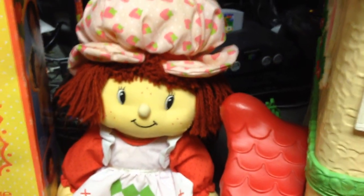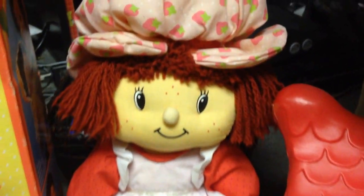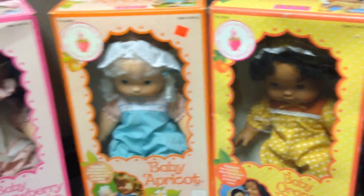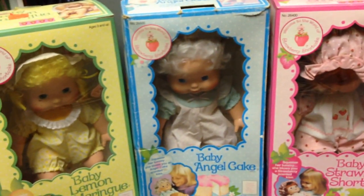Hello, everyone. We're going to talk to you today about Strawberry Shortcake. I got my first Strawberry Shortcake doll when I was in third grade, 1982 for Christmas. I actually got one of these Blowkiss dolls that you see here in the boxes — the Strawberry Shortcake one — and my younger sister got the Apricot one.